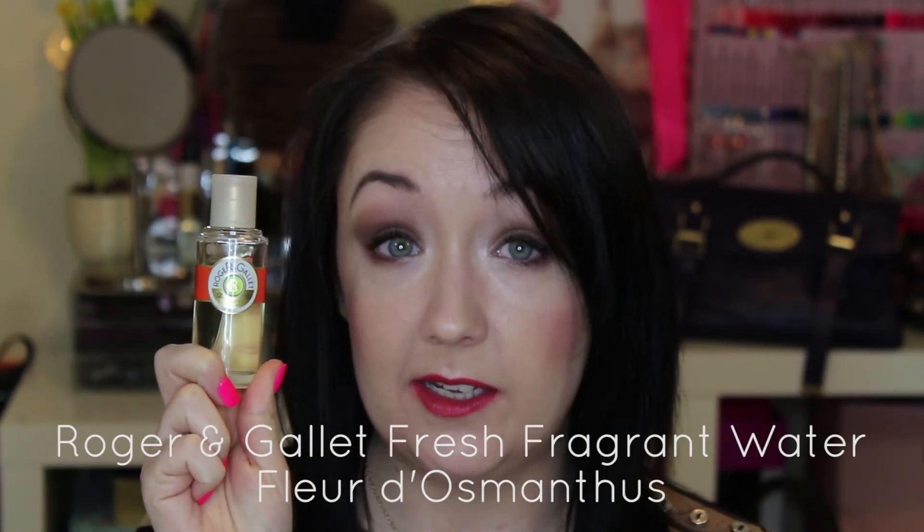Last but not least, one product that can really give you a little boost is fragrance, which tends to be overlooked in favour of makeup and hair. My advice would be to carry a little purse-size spray with you — just spritz it on and you'll feel so much better. I love citrusy scents for giving me a bit more energy, lifting my mood, and putting a spring in my step. My favourite is the Roger & Gallet Fleur d'Osmanthus — it's a gorgeous citrus scent with orange, neroli, osmanthus flower, and a touch of sandalwood.